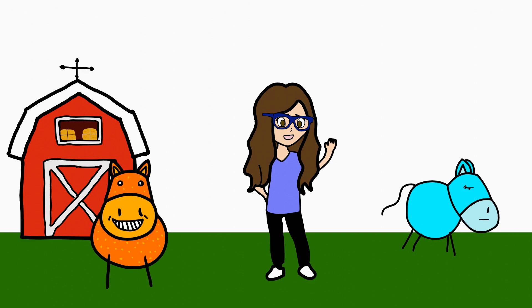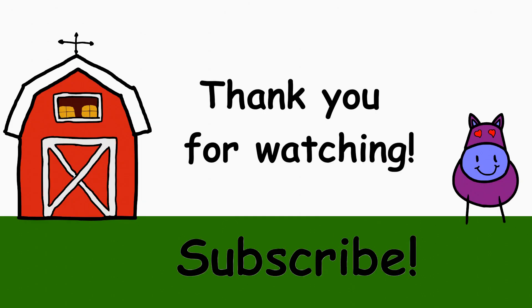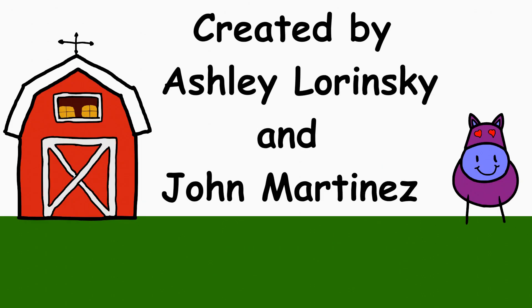Now go enjoy riding with your wonderful helmet and I will see you all next time. Thanks for sticking around. Don't forget to subscribe for more upcoming videos and to support this fun journey into the horse world. Until then, bye.